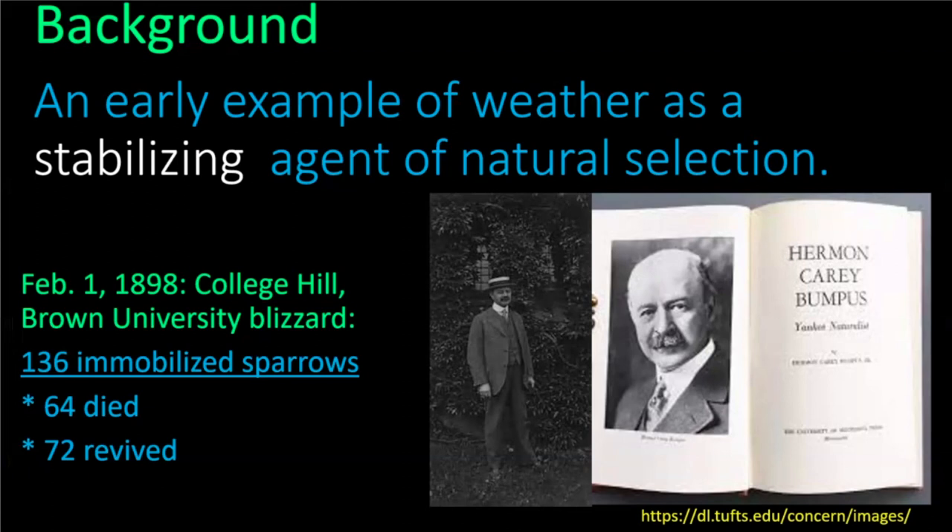He went to his office, alerted all the graduate students, and they collected as many of these birds as they could. Roughly half of them died. I don't know if you've had the experience where you're driving along the road and see what you think is a dead bird — my habit is to pull over, take it home, put it in the freezer and see what I can learn. What often happens is I put the supposedly dead bird on the floor of the passenger side and hear flutter, flutter, flutter — it's actually not dead. Many of these immobilized sparrows Bumpus thought were dead, but in fact they revived.